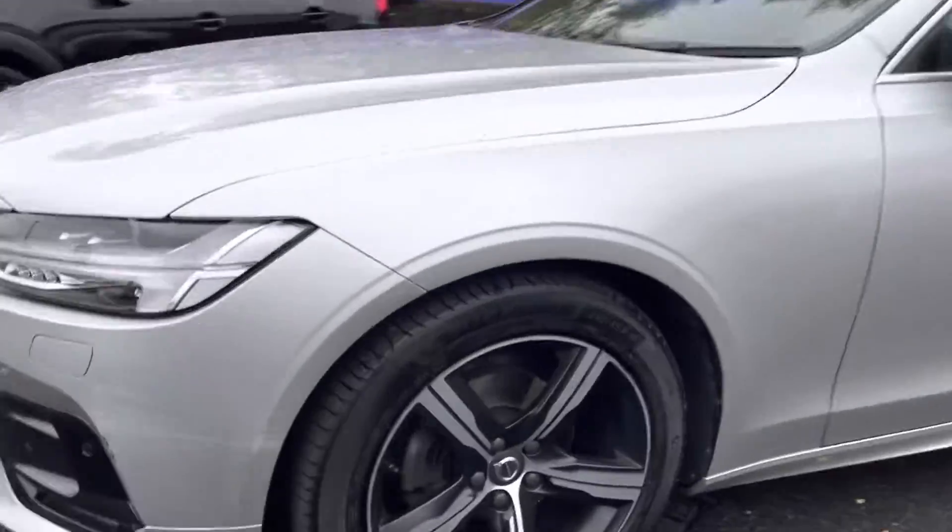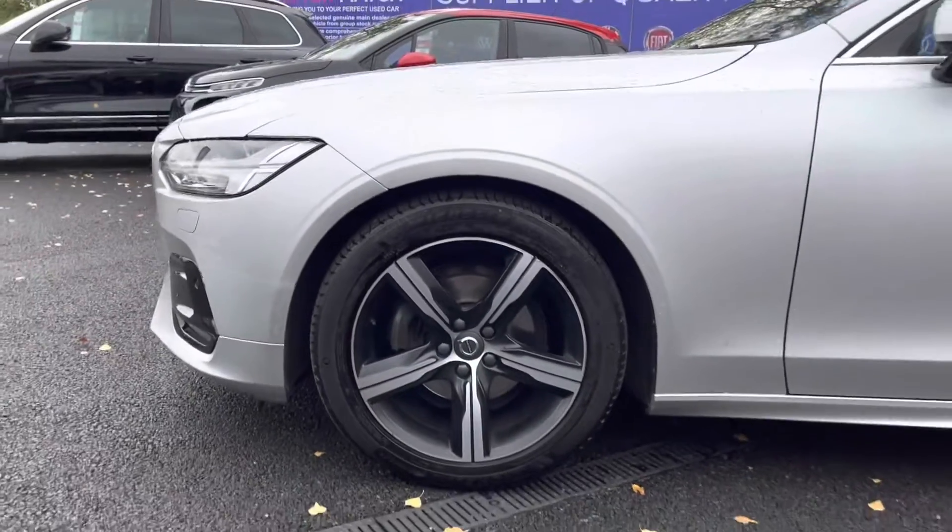First we're going to take a look at your stunning 18-inch 5-spoke designed alloy wheels that really complement the white exterior very nicely.